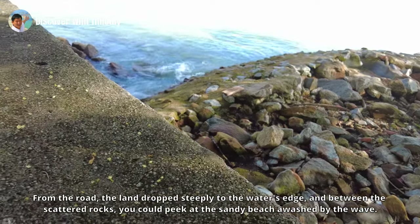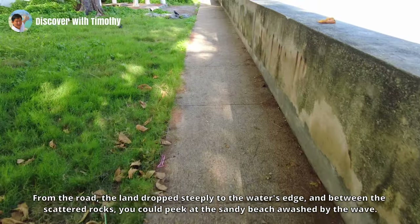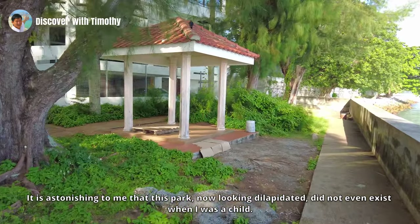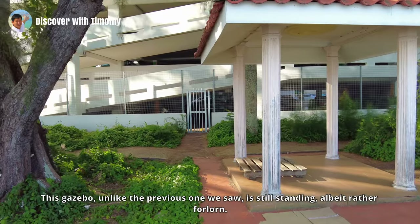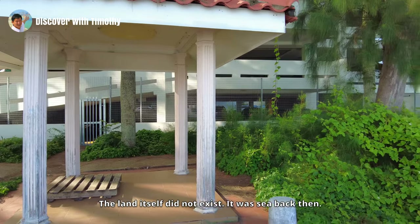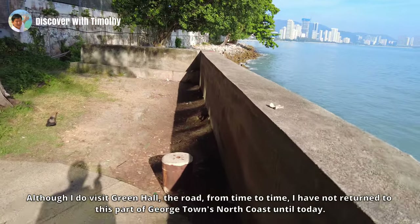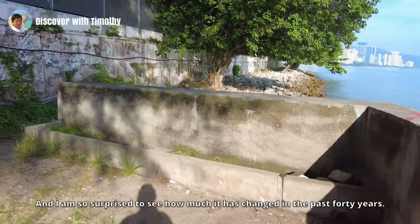From the road, the land drops steeply to the water's edge, and between the scattered rocks you could find a sandy beach awash by the waves. This seaside park did not exist. It is astonishing to me that this park, now looking dilapidated, did not even exist when I was a child. This gazebo, unlike the previous one we saw, is still standing — albeit rather forlorn. The land itself did not exist; it was sea back then. Although I visit Jalan Green Hall from time to time, I had not returned to this part of Georgetown's north coast until today, and I am so surprised to see how much has changed in the past 40 years.